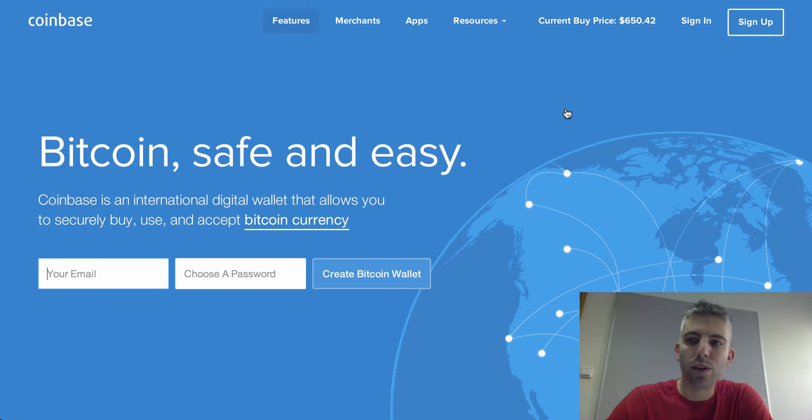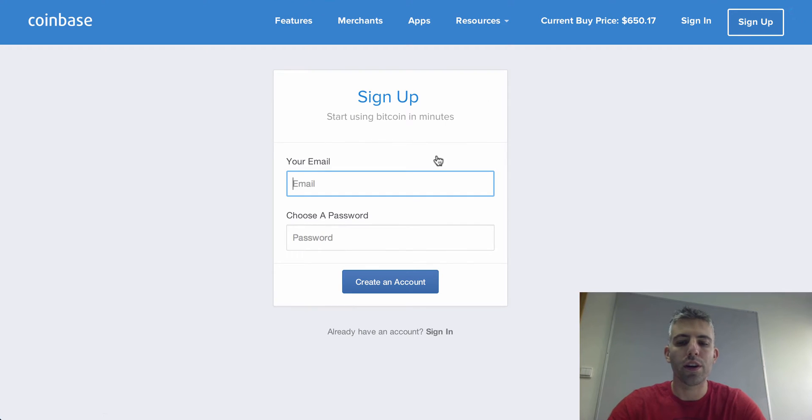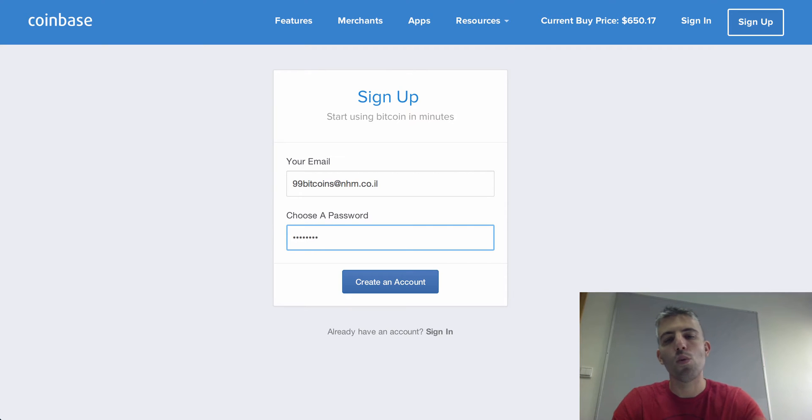The first thing we're going to do is sign up for Coinbase. Click on the sign-up button on the right side, then enter an email address and a password. Whoever has access to this password will have access to your bitcoins, and since you're going to link Coinbase with your bank account, they'll have access to that too. Keep this password safe — don't write it down on your computer and don't use something simple like '123456'. Treat it like another bank account.